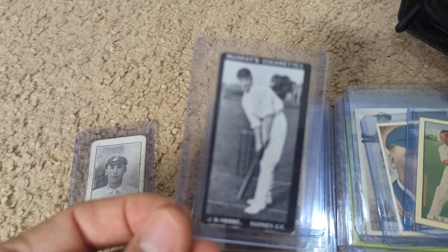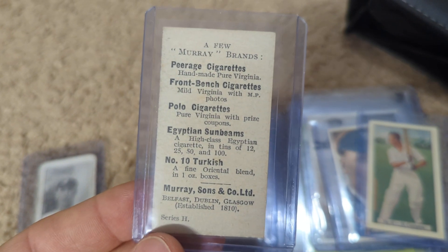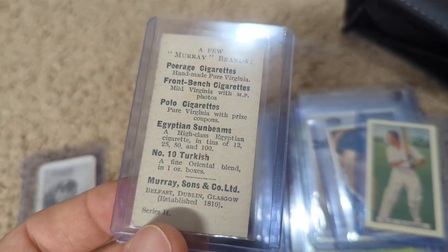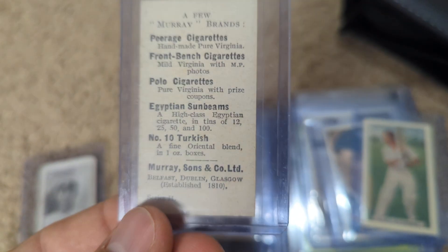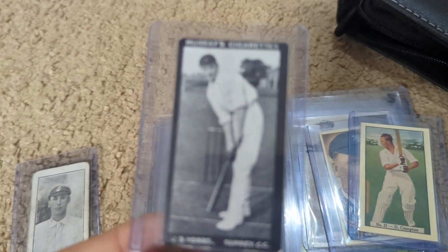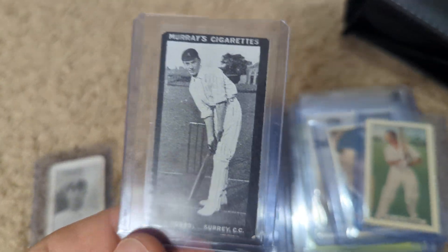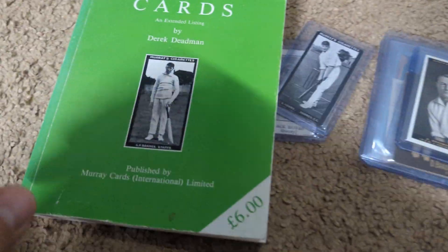Another card I needed from my Hobbs collection. This one is much more iconic and much more well-known — the Murray's Cigarettes. I have the Sidney Barnes from this set already, but this is a very rare and sought-after card as well. The Barnes is actually the cover page of the Dedman book, which I've got right here.